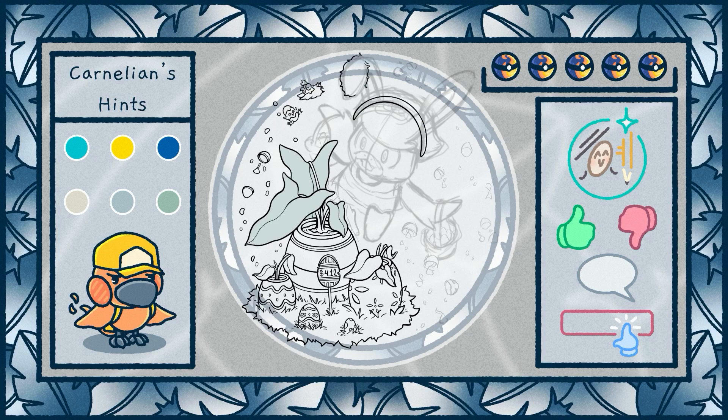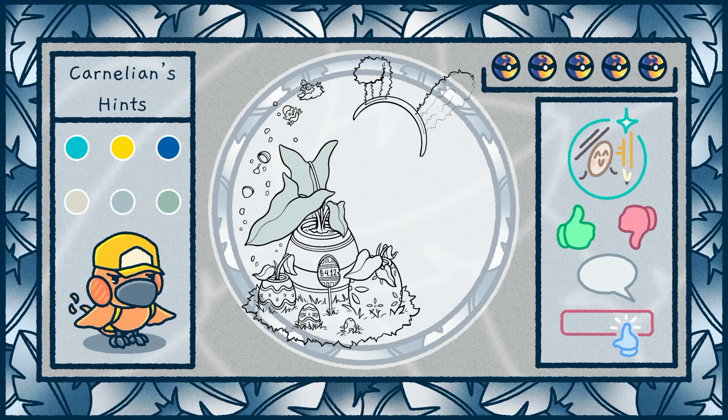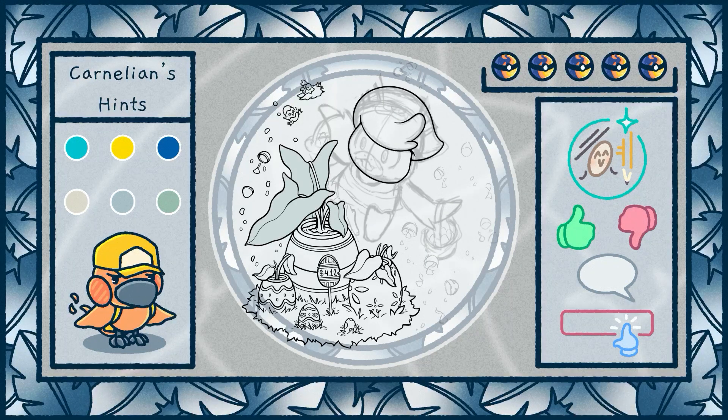Hello everyone, welcome back or welcome to the Heyyunziverse. Today's Poképlant pair is Quaxly and Philodendron Silver Sword.